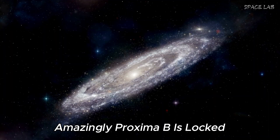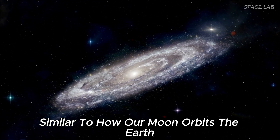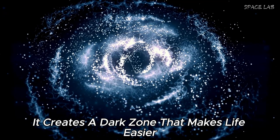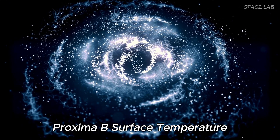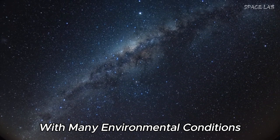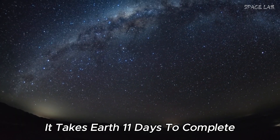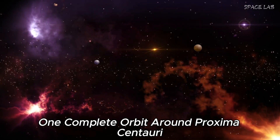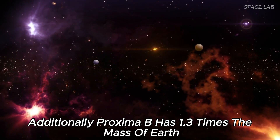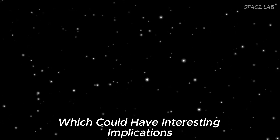Amazingly, Proxima b is tidally locked, meaning one side of the planet is always facing its star, similar to how our moon orbits the Earth. Proxima b's surface temperature ranges from minus 90 degrees Celsius to 30 degrees Celsius. It takes 11 days to complete one orbit around Proxima Centauri, which is shorter than one year around the sun. Additionally, Proxima b has 1.3 times the mass of Earth, which could have interesting implications for possible life there.